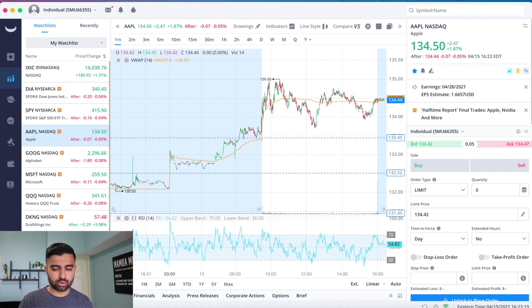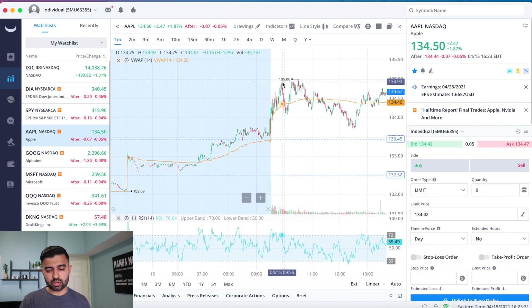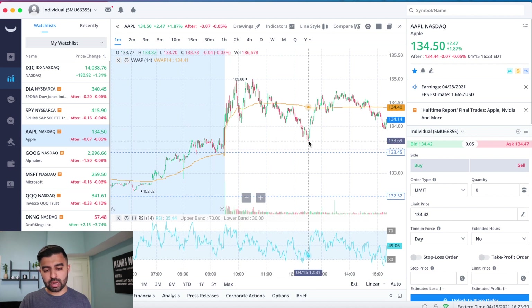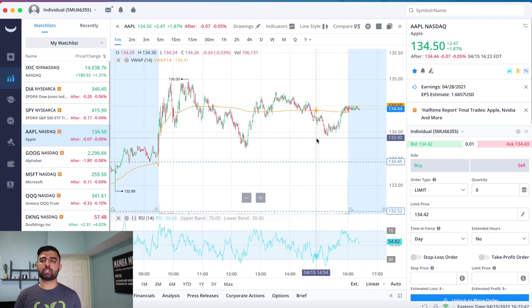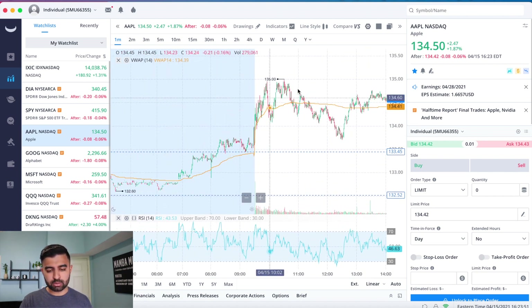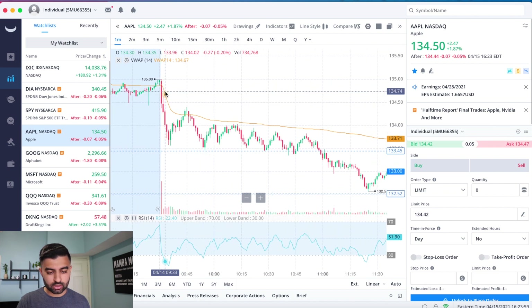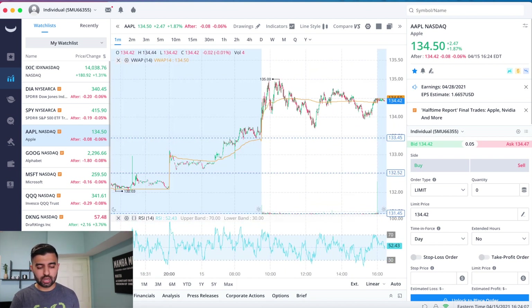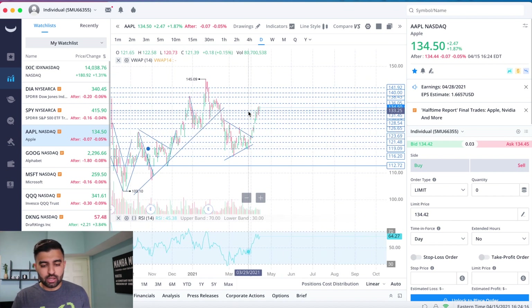Now let's look at Apple's support and resistance levels and how it traded throughout the day. In pre-market we bounced off the 133.45 level a couple times, then launched up to the high 134s, came back down, bounced off VWAP, went to the 135s, came back down, sold off — actually broke below VWAP — then pushed back up. A relatively slow, boring day for Apple but a nice green day. Notably, we hit a high of 135 today, same as the high yesterday — so 135 could be a tough level to break.